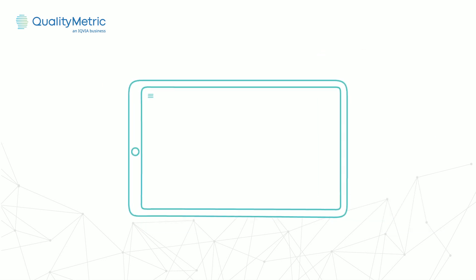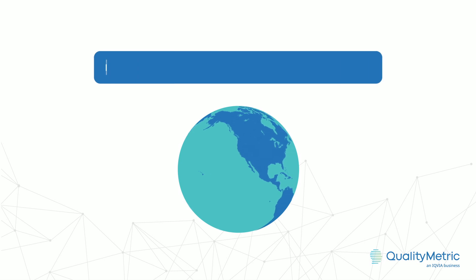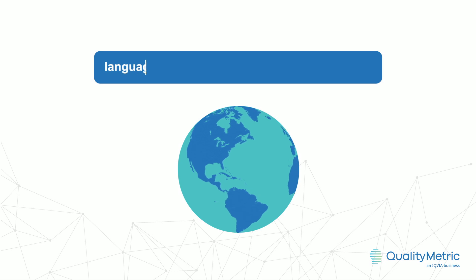In support of your professional goals, front-end simplicity extends far deeper. SF36V2 supports implementation across multiple regions, cultures, and languages globally.